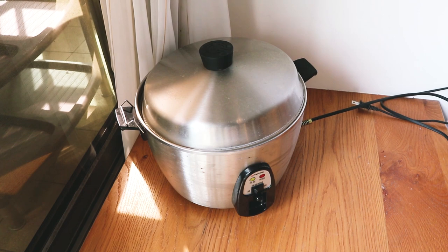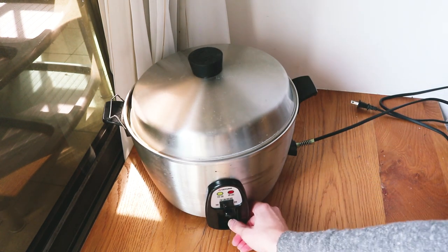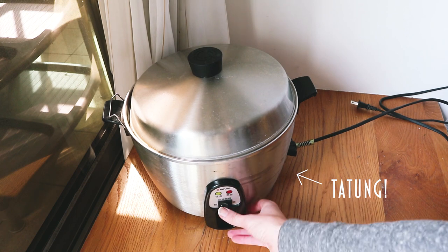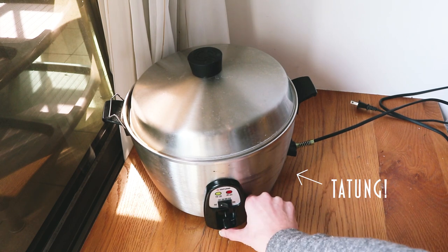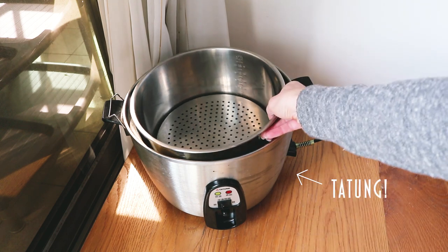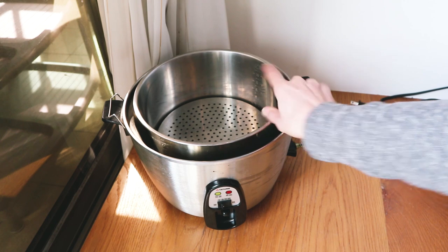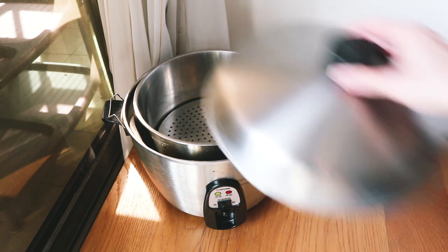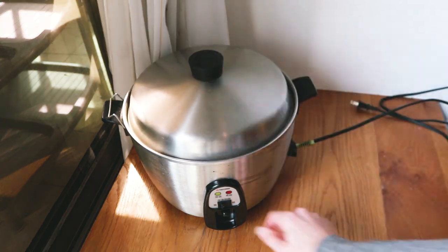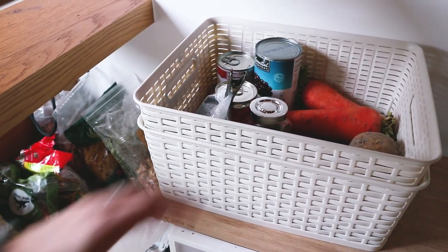This is called a tatang, and the Taiwanese live by it. Our realtor told us we had to get one when we first moved in. There's a steam basket in it, but you take that out, put the water and rice in that basket, then put water underneath it, put the lid on, turn it on, and it cooks your rice. So that's basically our rice cooker, and we do keep it on the steps.